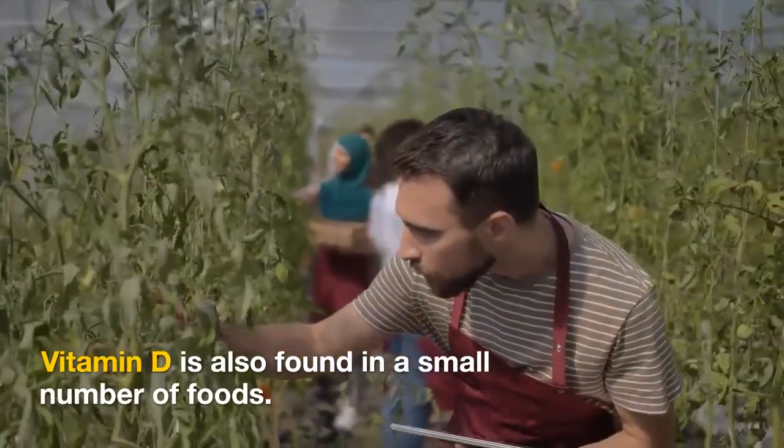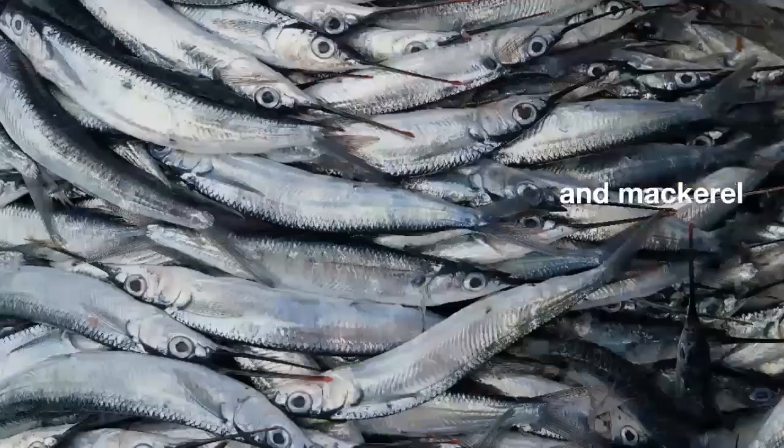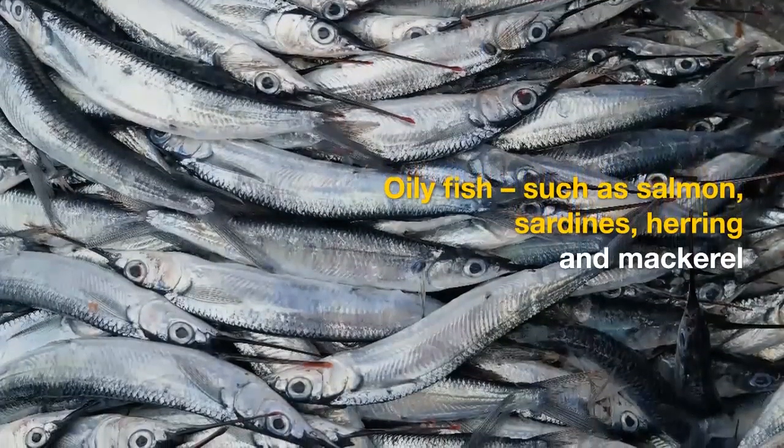But between October and early March, we do not make enough vitamin D from sunlight. Vitamin D is also found in a small number of foods. Sources include oily fish, such as salmon, sardines,